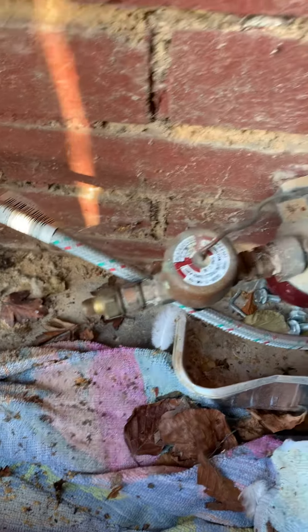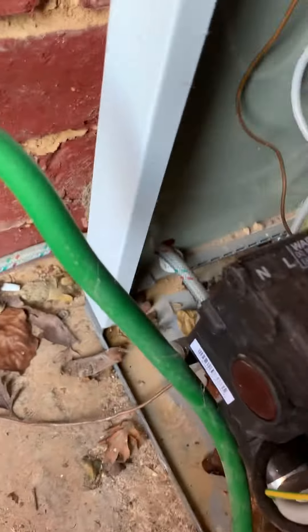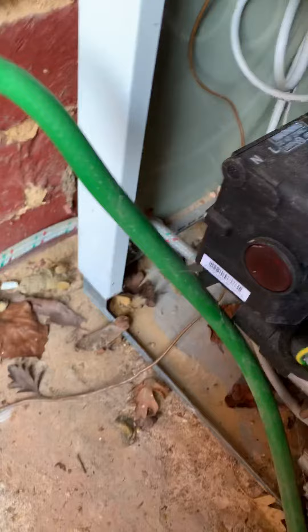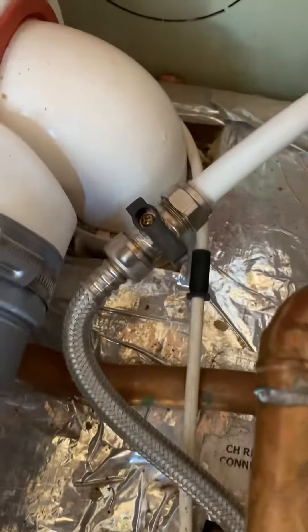Fire valve not connected. Tiger loop hanging off the wall, not connected — bypassed straight into the boiler with a tank that is lower than the boiler. Condensate not connected, pissing into the boiler. PRV not connected. Filling loop number one.